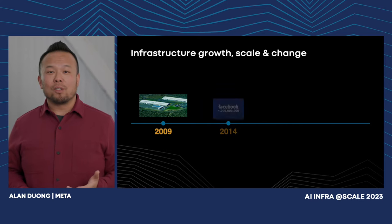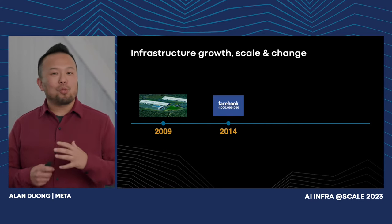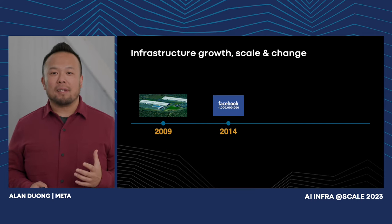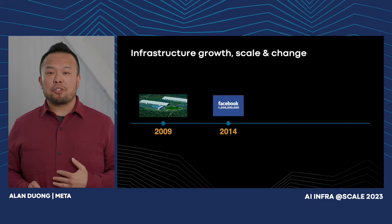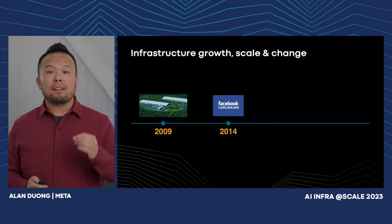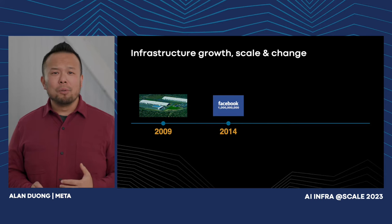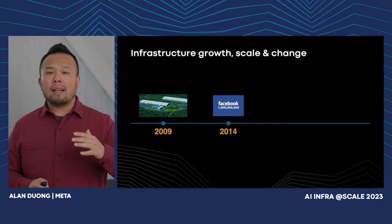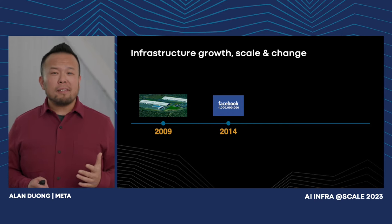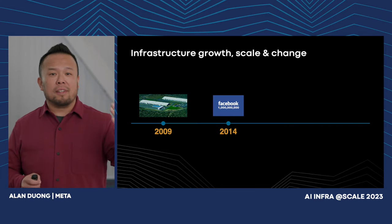In 2014, we quickly surpassed a billion users — right around the time I joined the company. We had to scale our infrastructure exponentially by a factor of 10x. We call that 'the wall.' Our foundation was strong, our design was simple and repeatable with world-class energy efficiency. Basically, we were asked to just do what we're really good at, just a lot more of it.